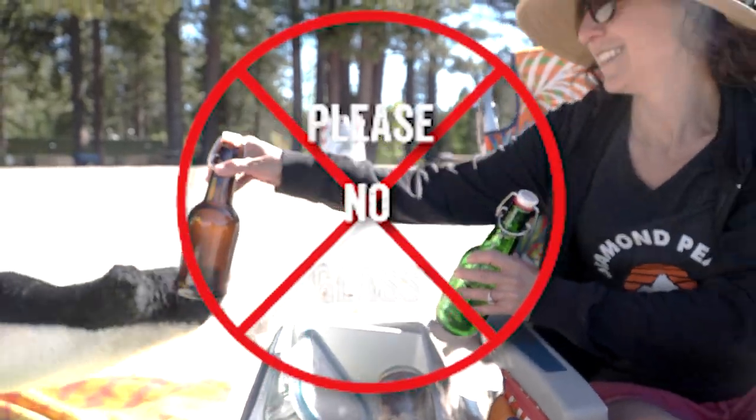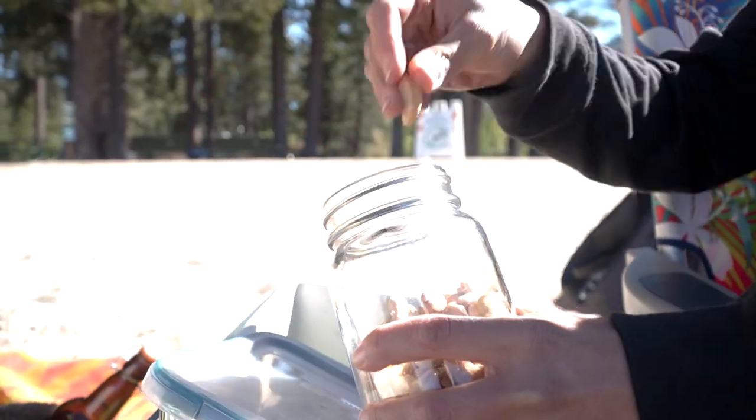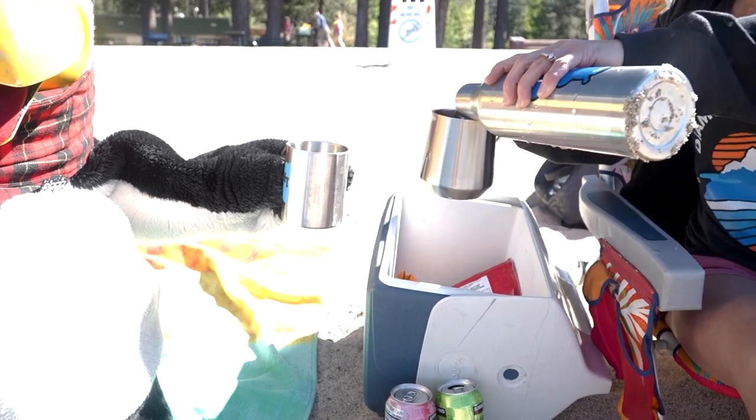Let's go over some beach tips and rules. Please don't bring glass bottles or glass containers — choose cans instead. Or better yet, fill up your reusable water bottle with some delicious Tahoe tap.